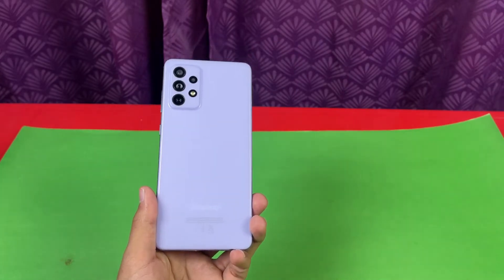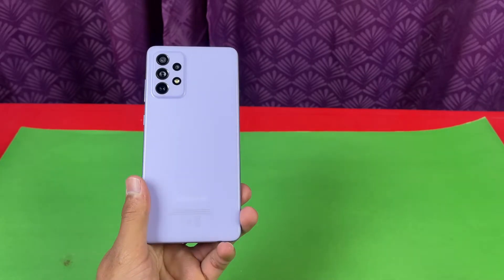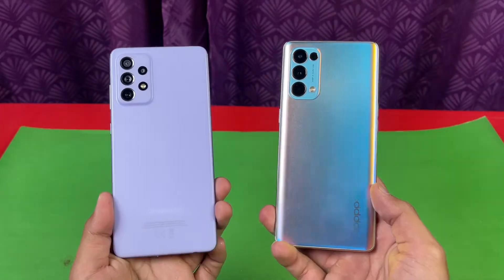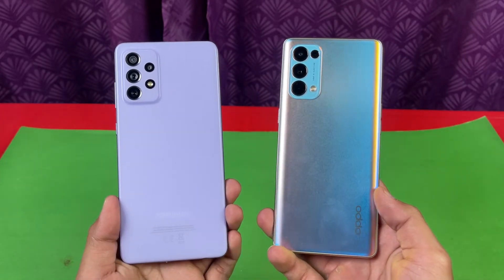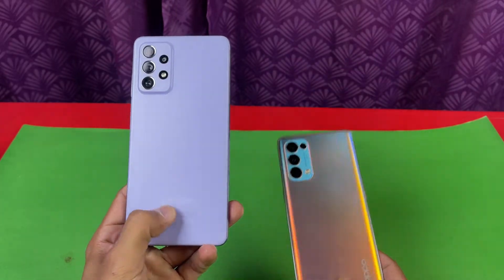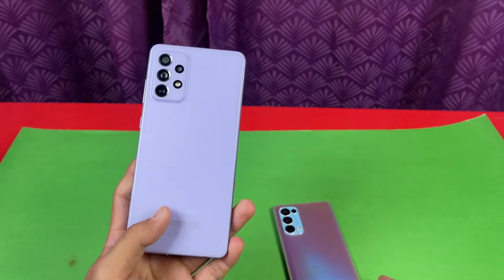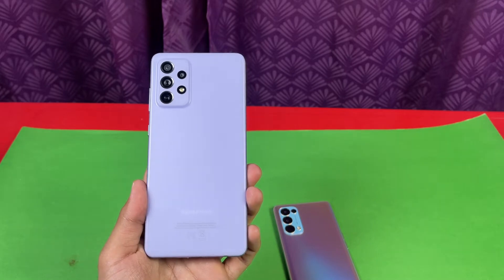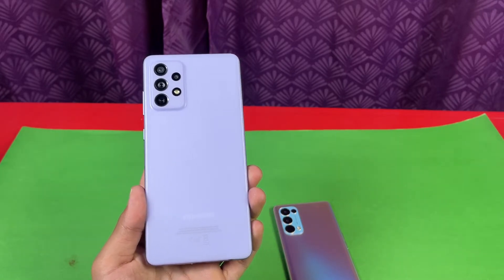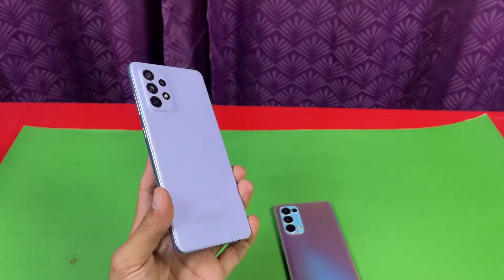In this video we'll be doing the speed test comparison between the Samsung Galaxy A72 versus the OPPO Reno 5 Pro. The Reno 5 Pro has the MediaTek Dimensity 1000 Plus processor with 12 GB of RAM, while the Samsung Galaxy A72 has a Qualcomm Snapdragon 720G chipset with 8 GB of RAM — the same processor we also see on the A52.